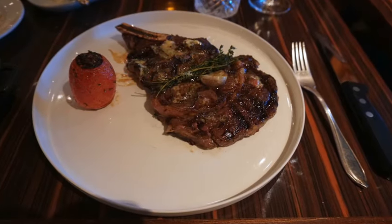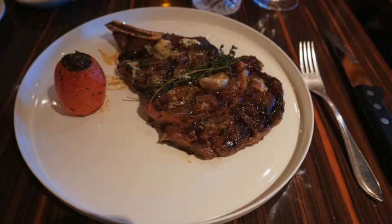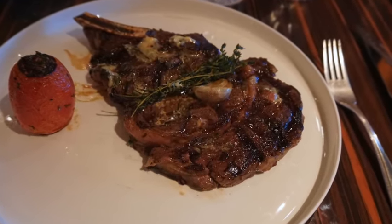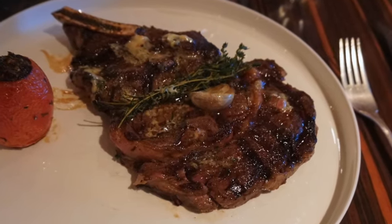Moving on to Carnival treats: go to the steakhouse and get yourself the cowboy steak. It's a ribeye that you can get at the Carnival steakhouse on most Carnival ships.